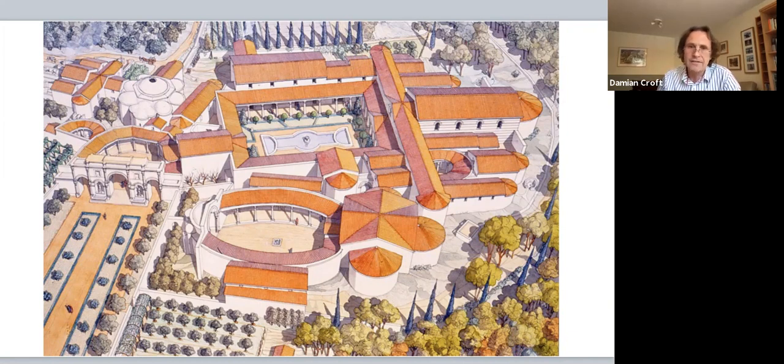The villa dates from near the end of the Roman occupation of Sicily. It's a late Roman villa. It certainly wasn't built all in one go and evolved over about 150 years, meaning it must have had more than one owner, more than one occupier.